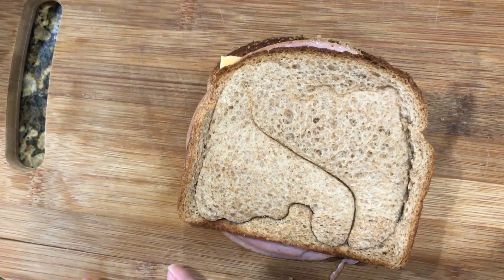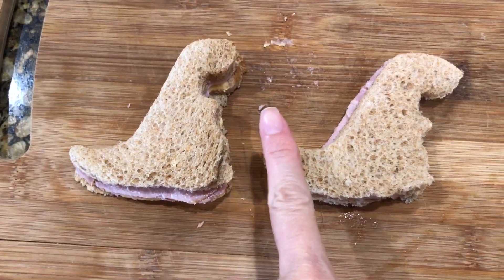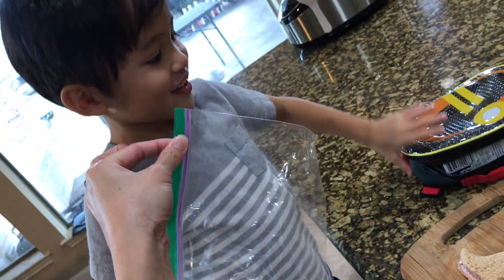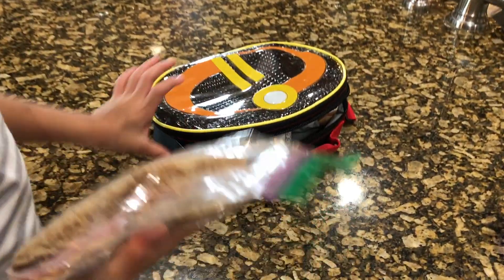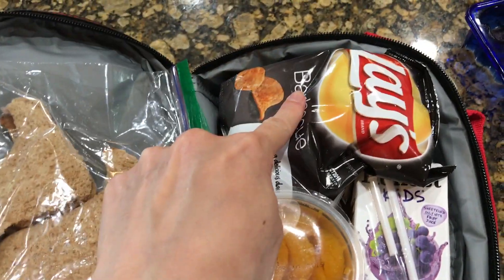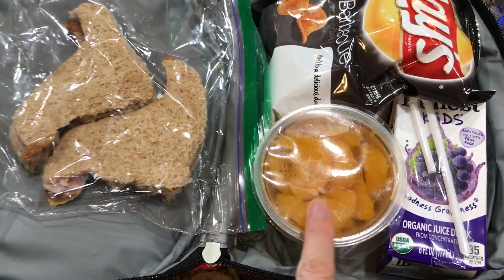I think mommy needs to help you. Alright guys, here are Noah's dinosaur sandwiches. They came out really, really good — he did need some help. Now it's time to put them in the sandwich bag. It looks like you're all set — go ahead and put it in your lunch bag. Here are his two dinosaur sandwiches, barbecue chips, his drink, and his fruit.